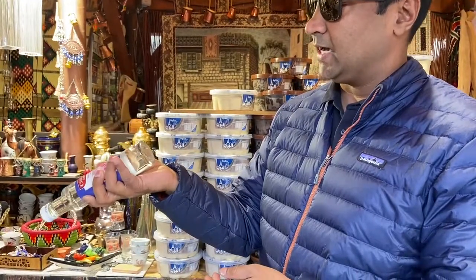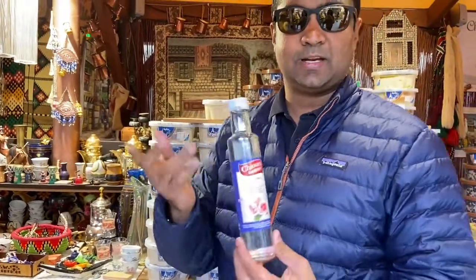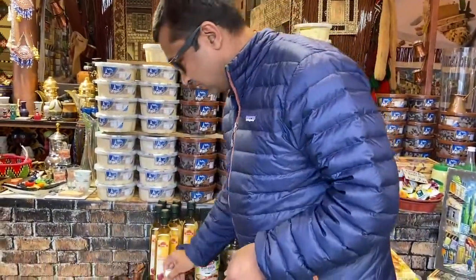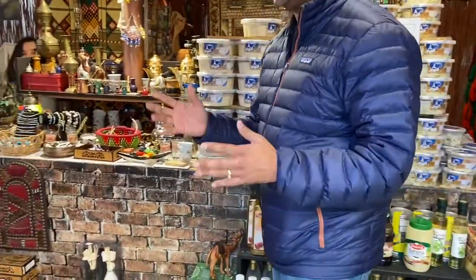This is a Dorica bottle. Currently we are not making it, but in case you find the shape attractive and find that it is marketable, we can certainly customize it for you and start doing it. Let's have a look at what else is happening in here.